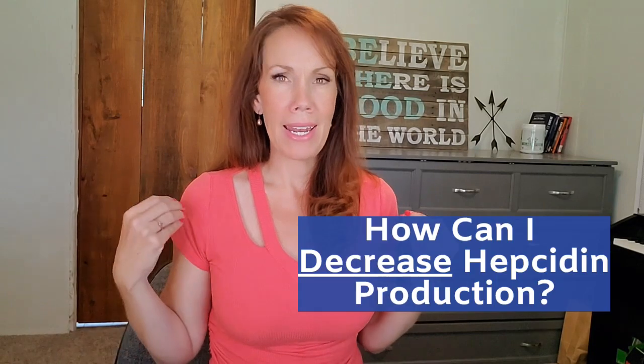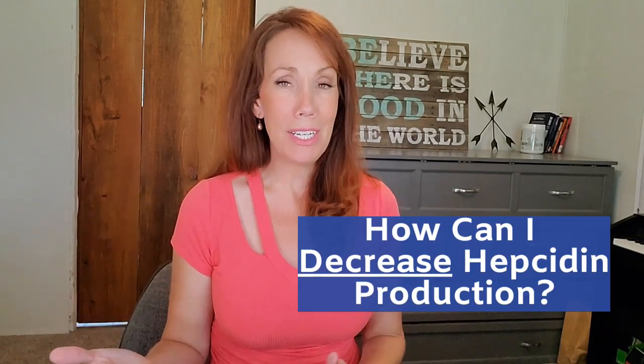Hepcidin is such an important piece of the iron absorption puzzle, and understanding how it works is vital to effectively using iron supplements. So the last question is: is there anything we can do to decrease hepcidin production? Fortunately, there are a few factors that can help keep hepcidin levels lower to encourage iron absorption. The first is to reduce inflammation.